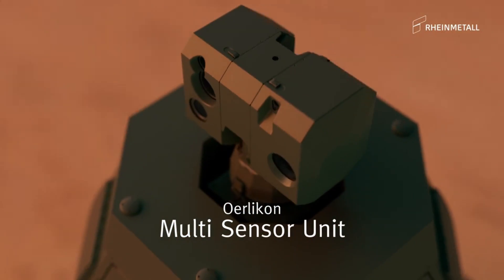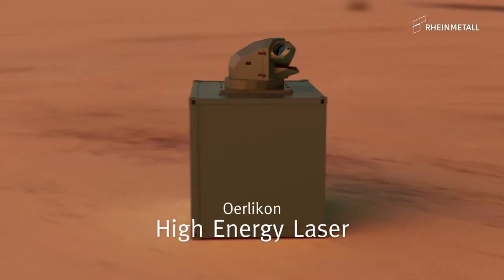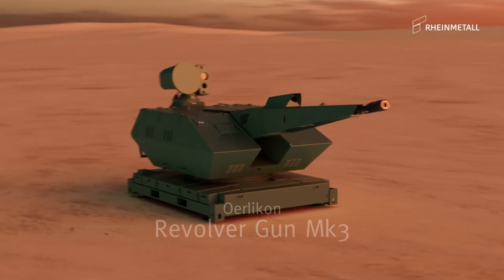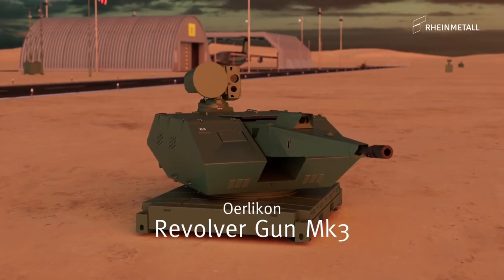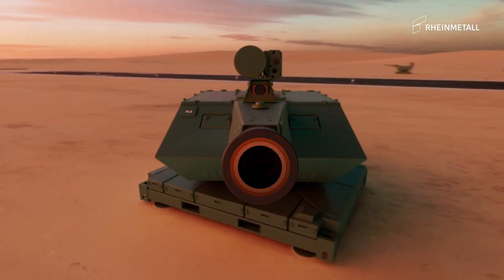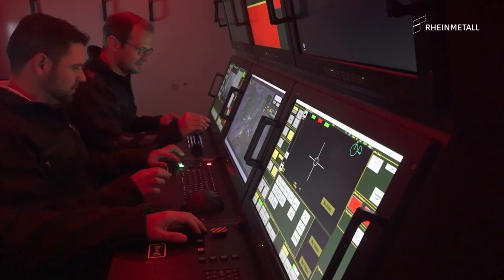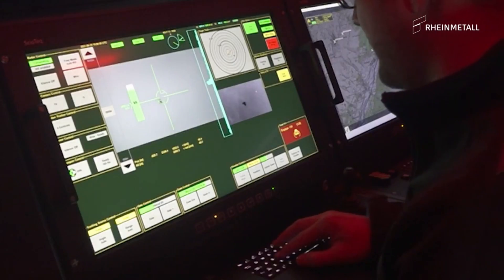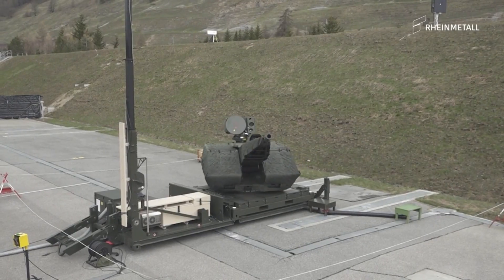This integration results in a mobile, agile, and highly effective defense unit that can be deployed swiftly to tackle any air threats. But the SkyRanger 30 isn't just about weight reduction — it's also about power. The system is equipped with an advanced weapons station capable of taking on a wide range of aerial threats, from enemy aircraft to drones.